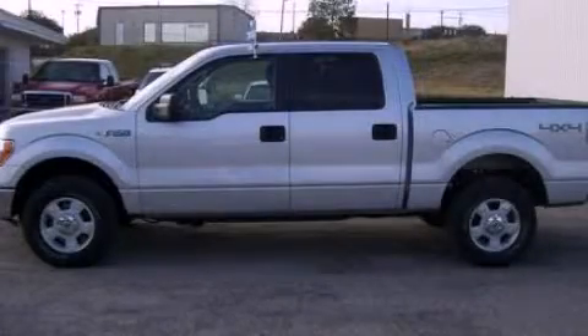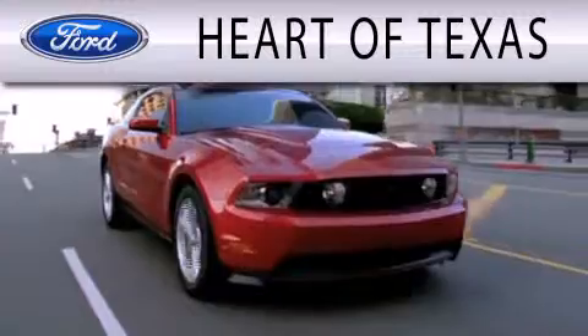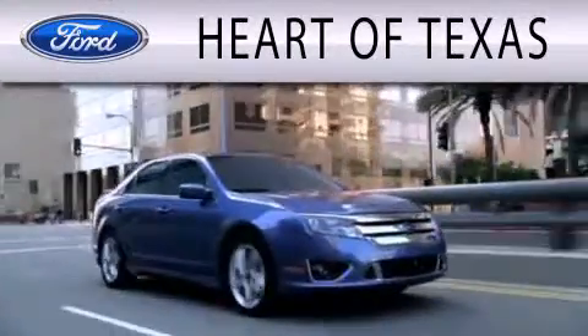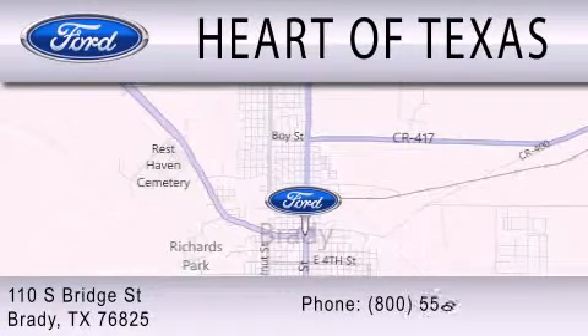We invite you to contact us today to learn more about this vehicle. Part of Texas is dedicated to doing everything possible to ensure that the experience you have selecting your next vehicle is as pleasant as possible. We're located at 110 South Bridge Street in Brady.